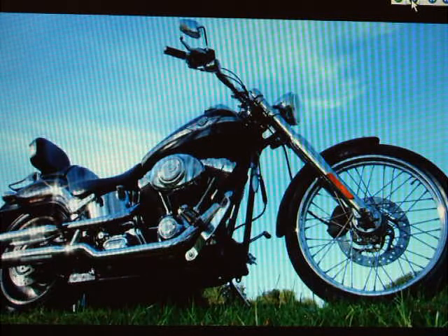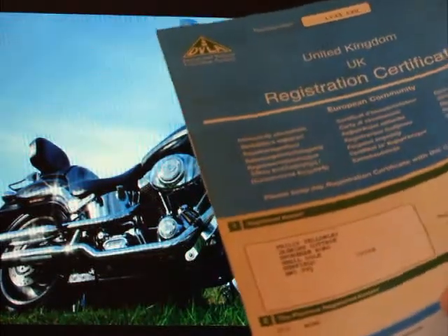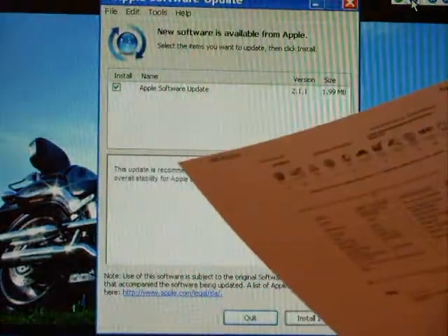Going with the bike is the paperwork, of course, which includes the V5 registration document. It includes the HPI certificate showing that it's all clear.